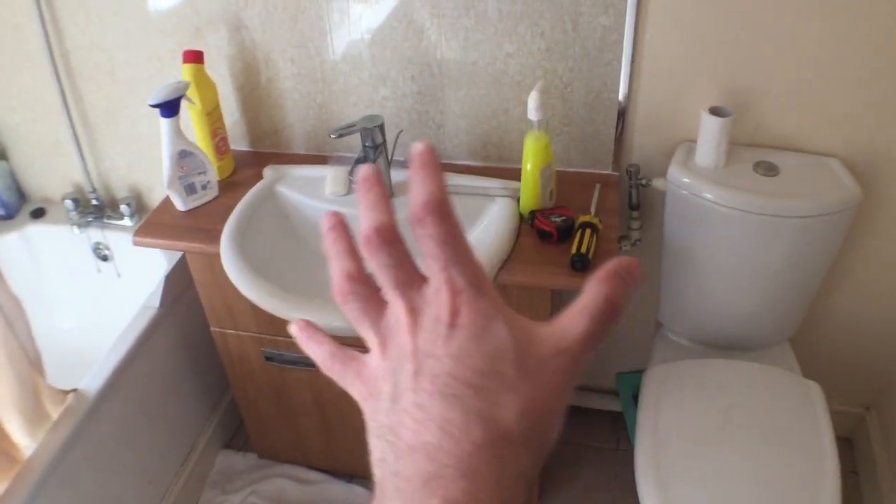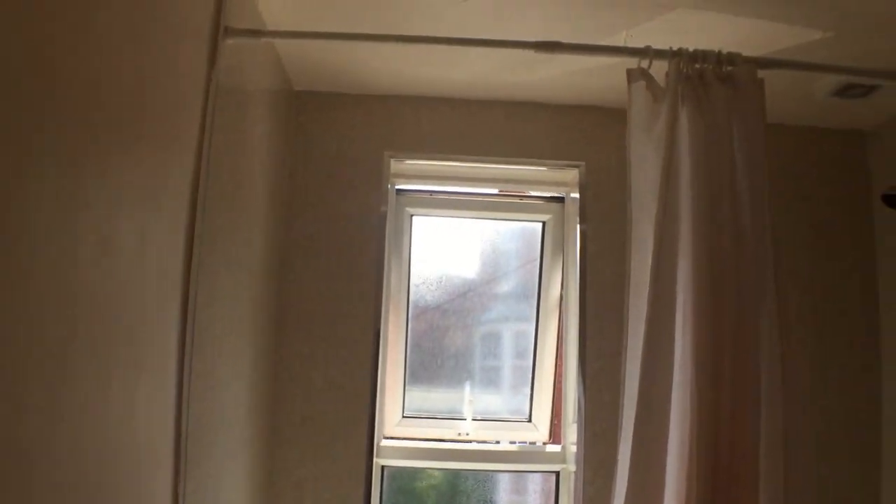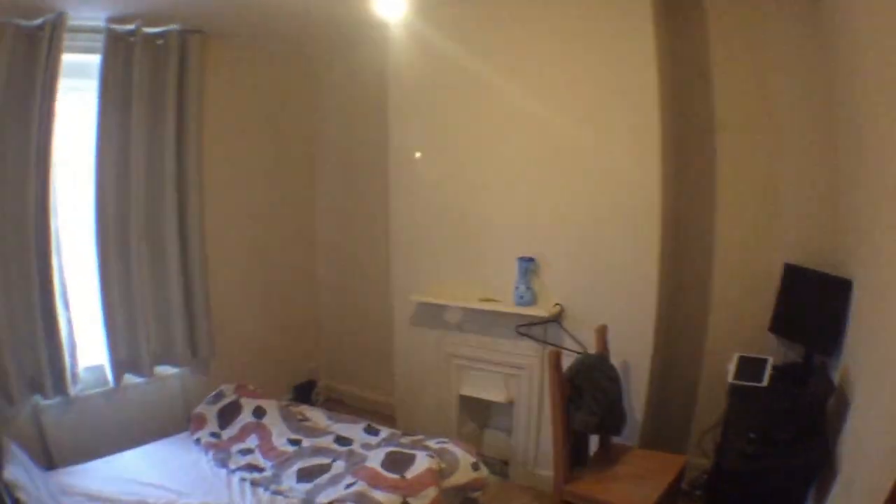We've got the bathroom here, which is a little bit dated looking. I don't want to do too much in here — just paint the walls again, get rid of this horrible yellowy-orange paint and go with white to clean it up. The sink unit is broken so I'm going to replace that, but everything else will pretty much stay. I'll just give it a little paint; a lot of the paint on the door frame is flaking off so that needs sorting too.